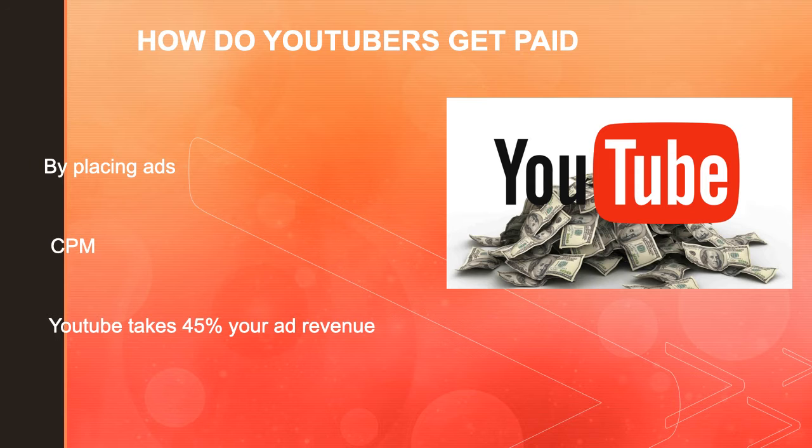So how do YouTubers get paid? They make money by monetizing their videos and having ads run through them. The money you earn depends on your CPM, and CPM stands for cost per mil. The CPM is the amount advertisers will pay the content creator for every 1,000 video views. It is calculated based on how many people watch the videos and where the people are watching.